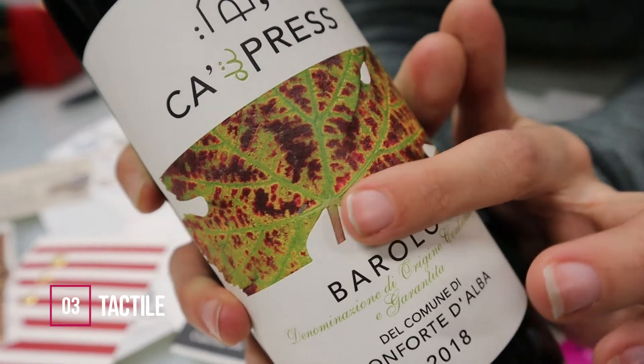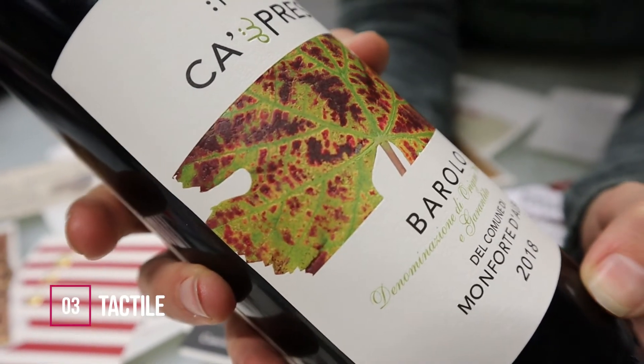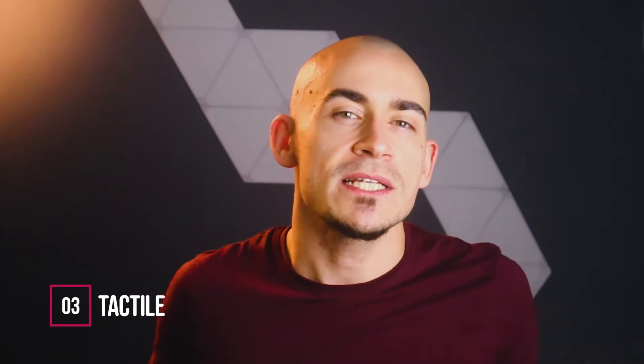Number three: tactile. When holding a packaging, the feeling someone experiences is just as important as what they observe. Touch is a powerful element capable of generating emotions in the consumer. Physical contact is undoubtedly among the many things the pandemic has taken away from us. In the post-COVID packaging world, this lack could translate into a search for communication with packaging through unique textures and embossed effects.